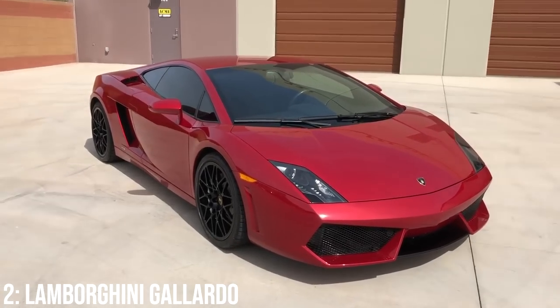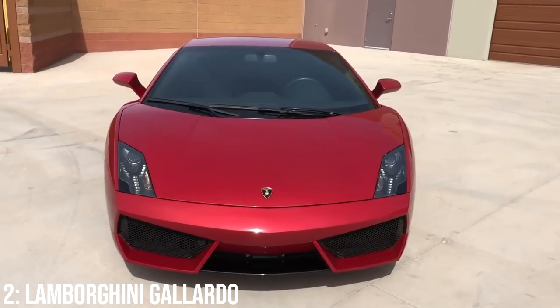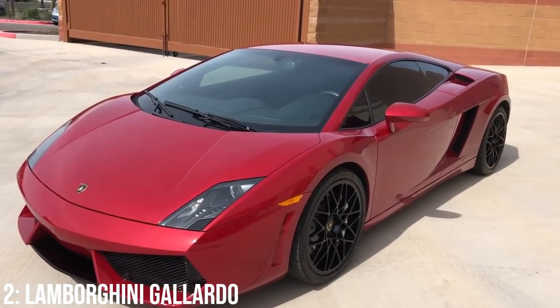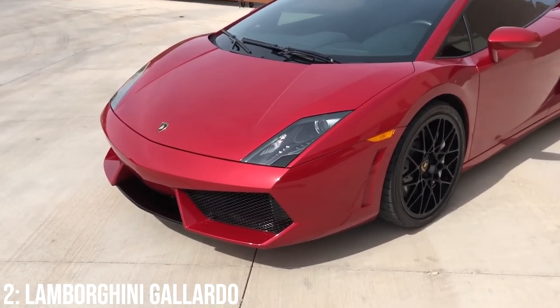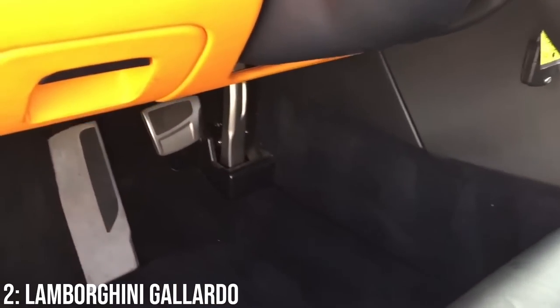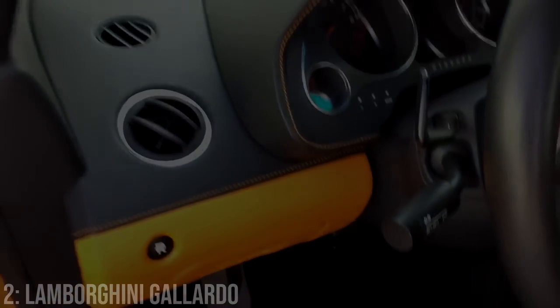Ideally you want to get one from post-2005, as the company did some cool updates that dealt with much of the criticism — a better-sounding exhaust for one, as well as changes to the suspension to make it feel more planted. Nice to see Audi having an impact early on, given this was only the second car to arrive under their ownership and laid the foundations for the Lamborghinis we see on the roads today.